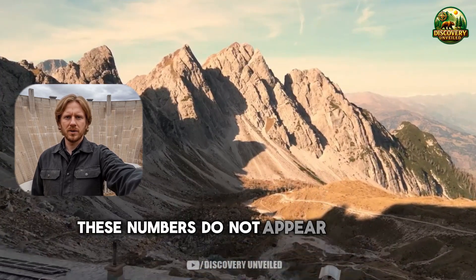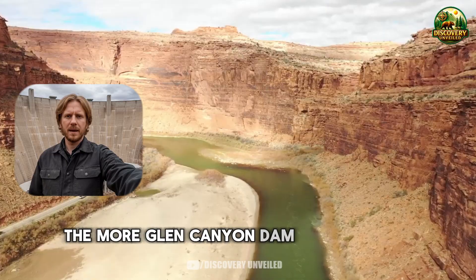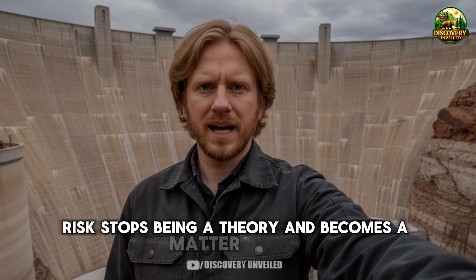These numbers do not appear in press releases and are not used as headlines. But they say something directly: the lower Lake Powell drops, the more Glen Canyon Dam must operate using options least designed for the present reality. And when a system depends on backup components for long periods, risk stops being a theory and becomes a matter of time.